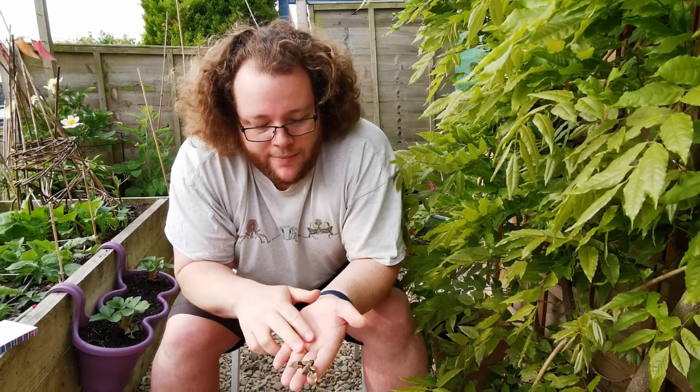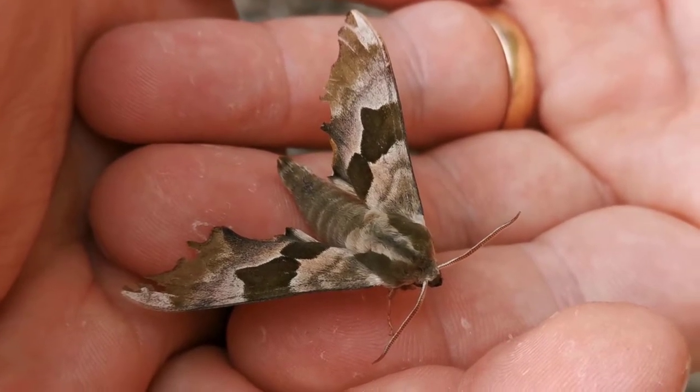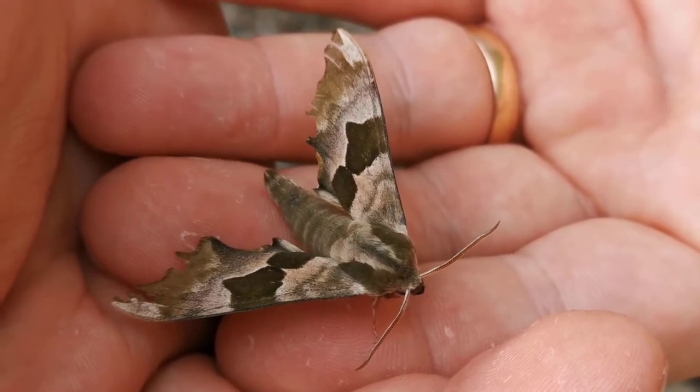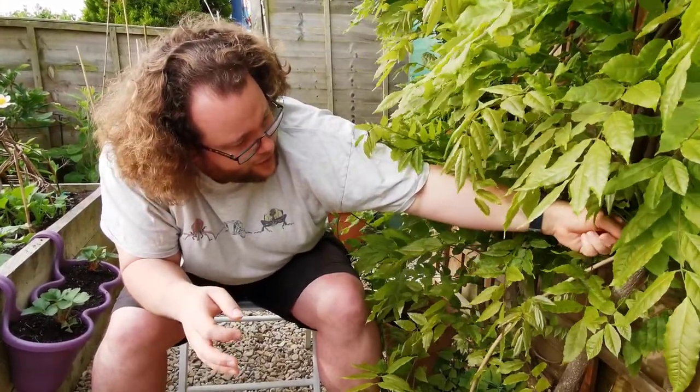They come out in April and May as these attractive little green moths. You can see it's a good two or three inches across — it's a decent sort of size for a British moth, and quite patterned, quite an interesting little moth. I'm going to put him deep in the wisteria.